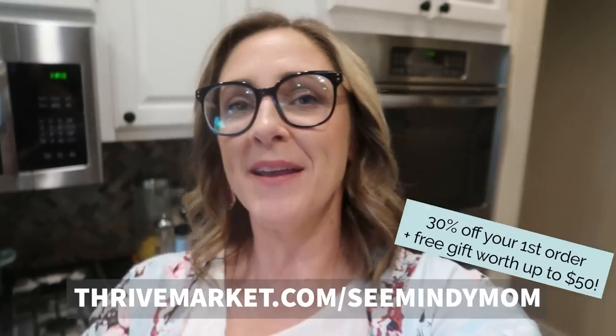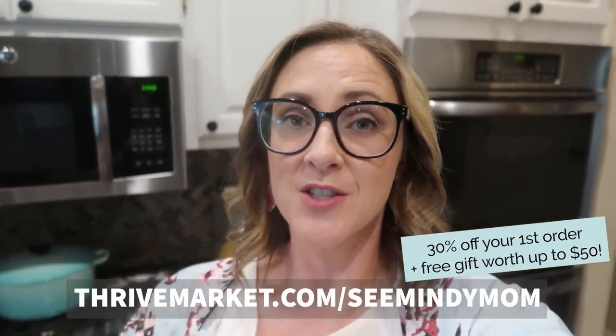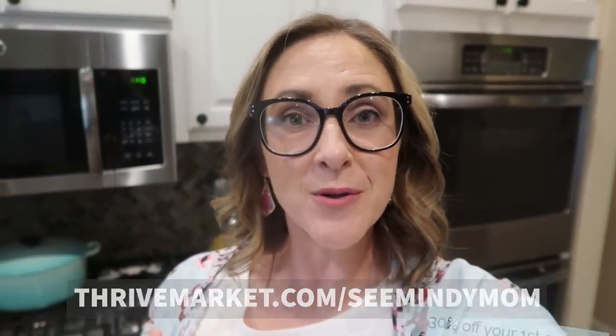Thank you so much for watching, and thank you again to Thrive Market for sponsoring today's video. Don't forget to go to thrivemarket.com/seemindymom or visit the link in the description box. Pick out one of these videos to watch next and I'll see you there.